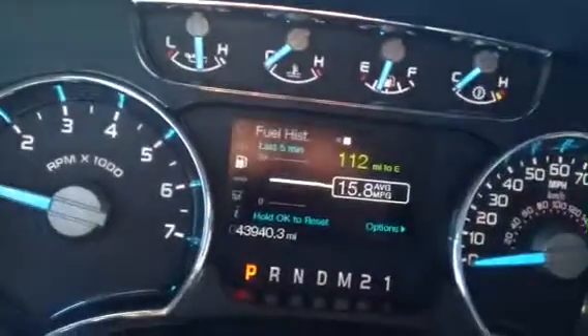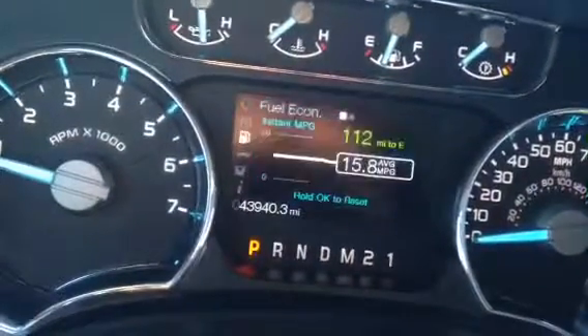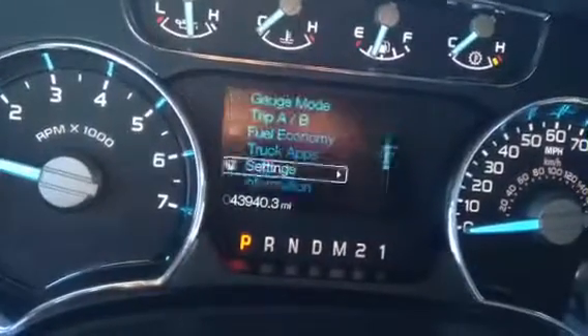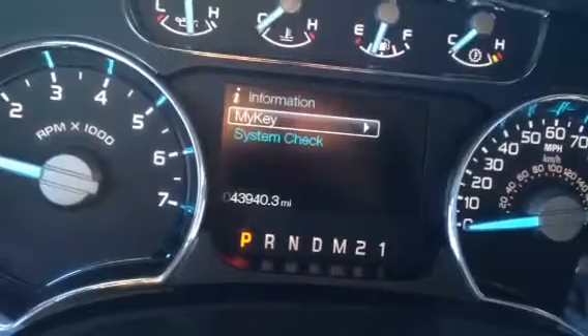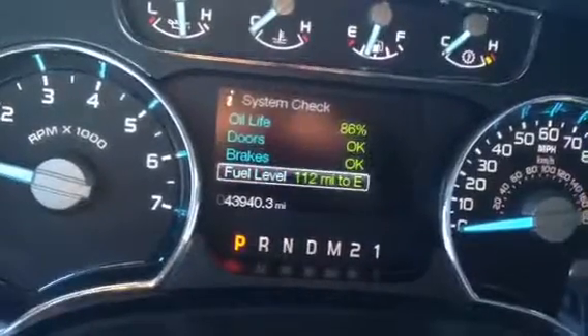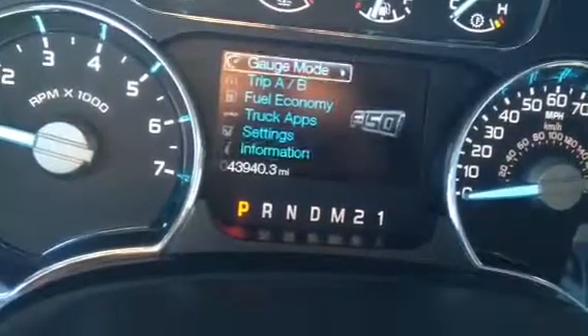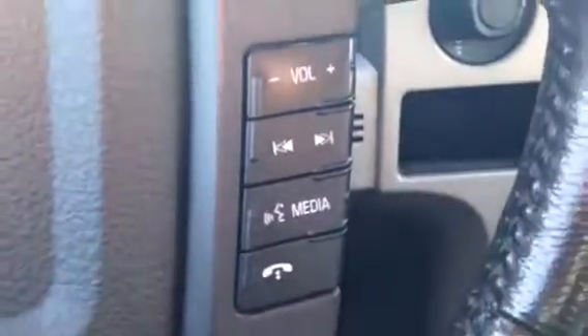You have a little information display that you control with the dial pad on your steering wheel. You can do things like track your fuel economy and your settings, driver assist, get information, and do a system check to make sure everything is alright. You can also sync up your phone to the vehicle, so you get all your volume controls and media right here on the steering wheel, making it easier to keep your eyes on the road.